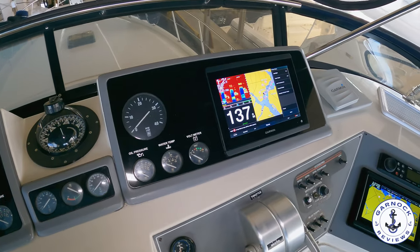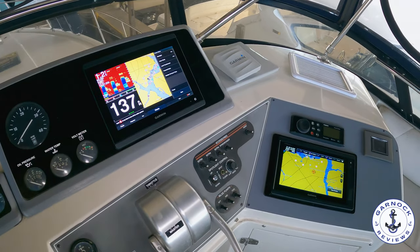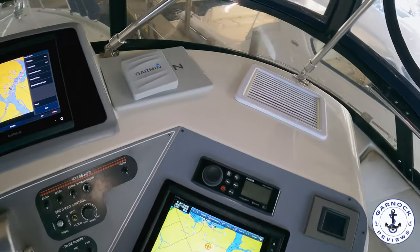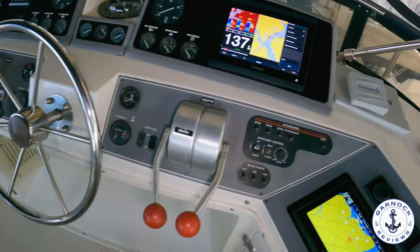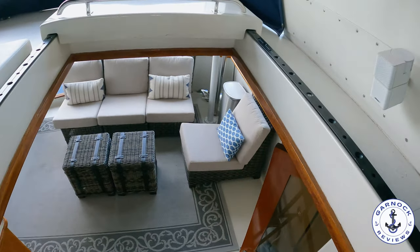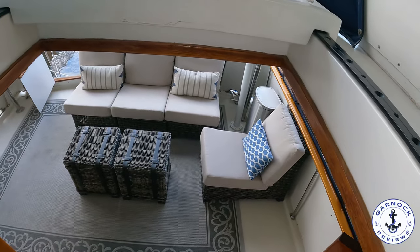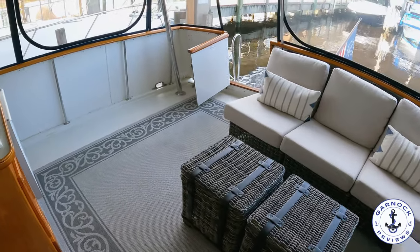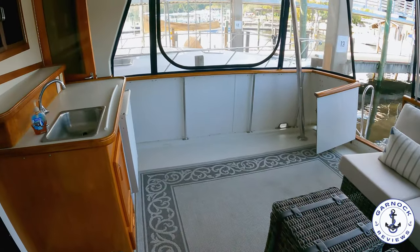Throughout the entire flybridge there's plenty of storage up here. It takes most people a year to do the Great Loop, and I can easily understand how somebody would want to enjoy spending a year on board. And if you think this has all been impressive, wait till we step inside the main accommodation. One advantage of only having the one helm on the flybridge is it gives you far more room down below.